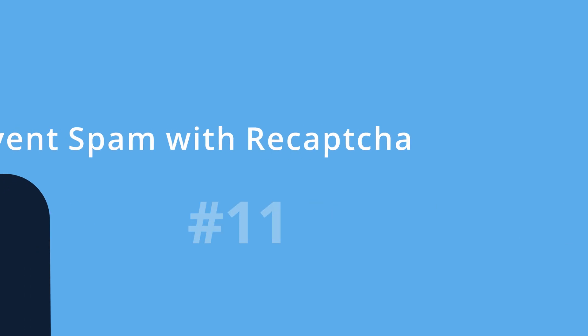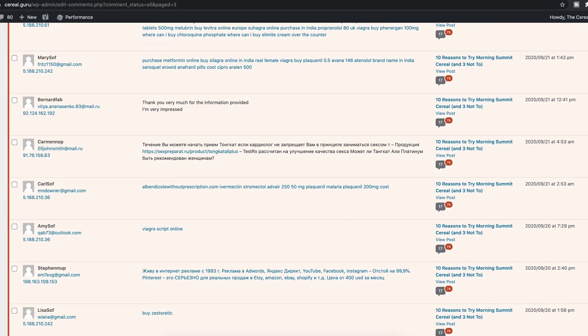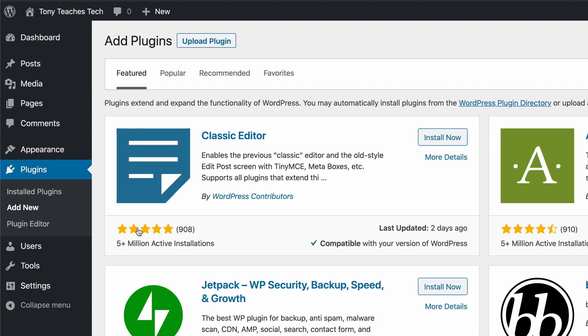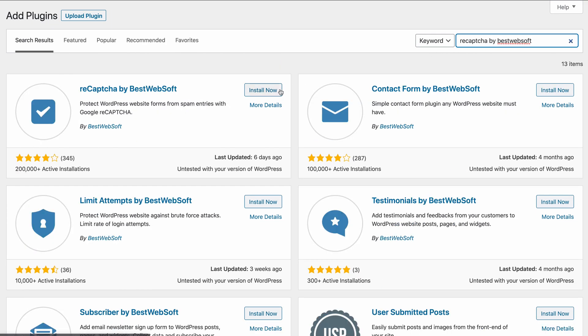Number eleven: prevent spam with reCAPTCHA. The first of just a few plugins I'm going to recommend is a reCAPTCHA plugin for WordPress. This free plugin will stop bots from making spam comments on your blog posts. To add this plugin, simply go to Plugins, Add New, type in 'reCAPTCHA by BestWebSoft,' click Install Now, and then Activate.